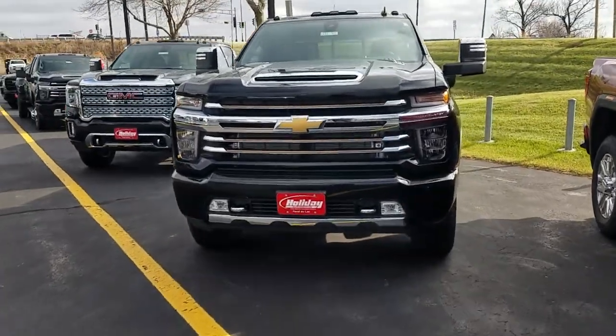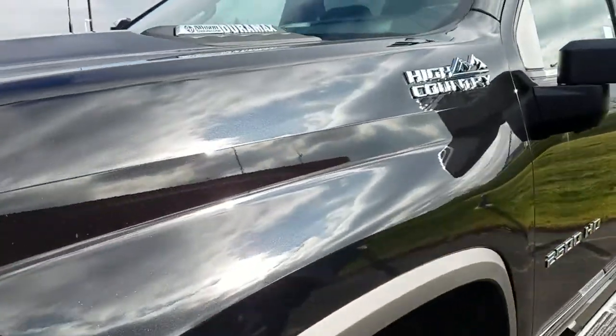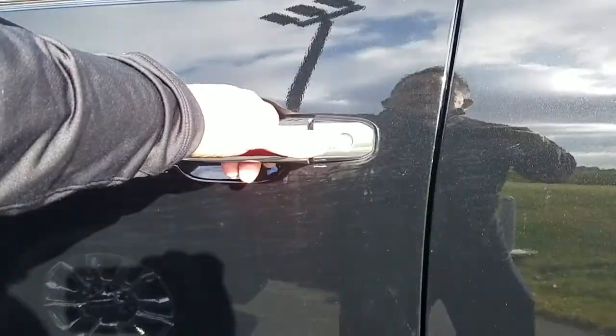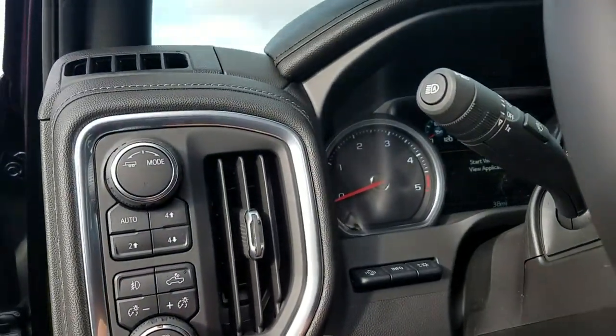Here is a 2500 HD High Country powered by the 6.6, 10-speed transmission, passive entry — a little upgrade that they gave us in 2020.